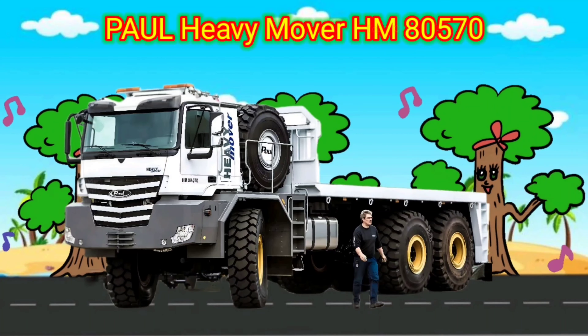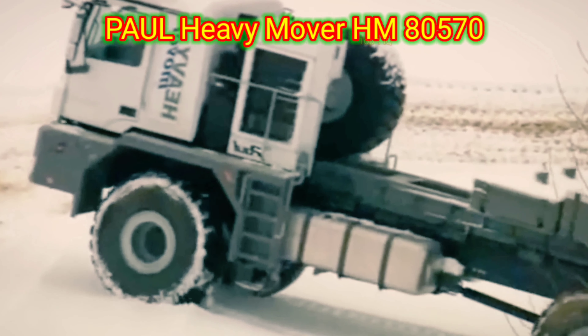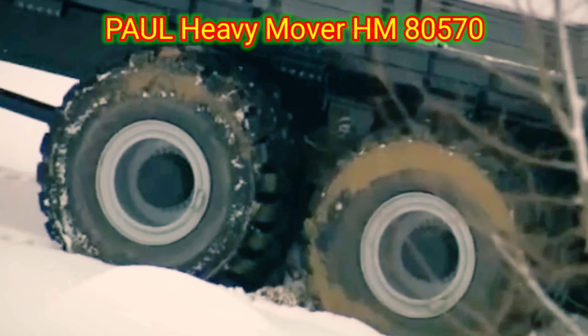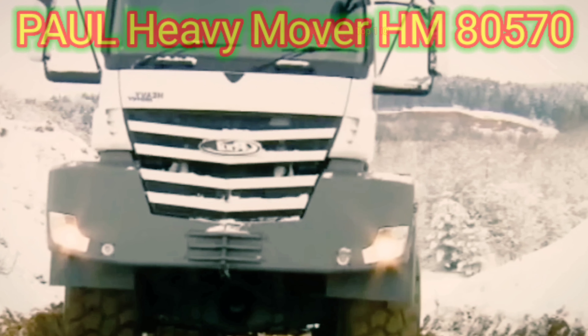Largest heavy-duty trucks: Paul Heavy Mover HM 8570. The Paul Heavy Mover HM 8570 is a type of heavy-duty truck designed for transporting and moving heavy loads. It is often used in industries such as construction, mining, and transportation where the movement of large and heavy objects is required.